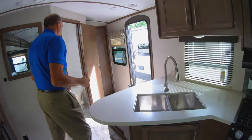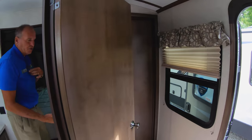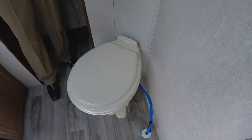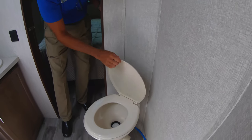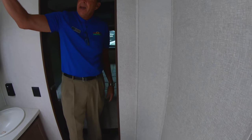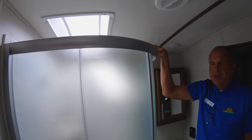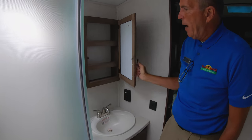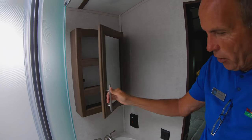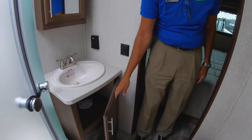As we walk to the bathroom area, you have a very residential porcelain toilet. A lot of companies will use plastic to save money, but this is actually a residential toilet just like you have at home. Big neo-angle shower — I'm 6'3" and I can actually stand in there. Wood medicine cabinet, and down below more space for storage. You can never have enough storage.